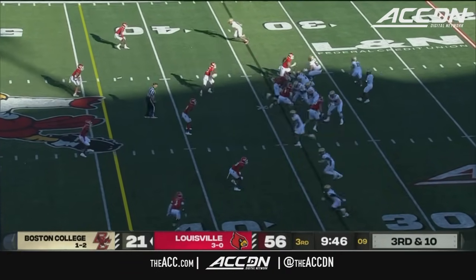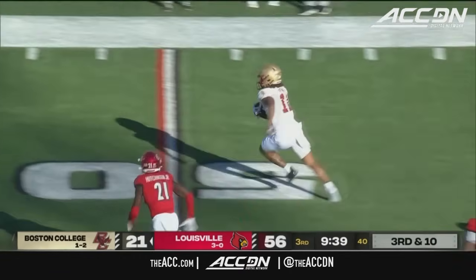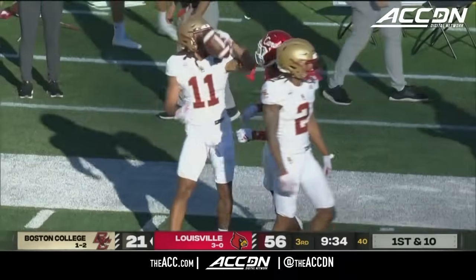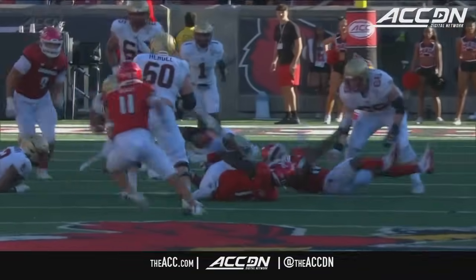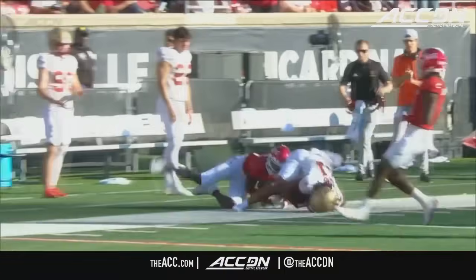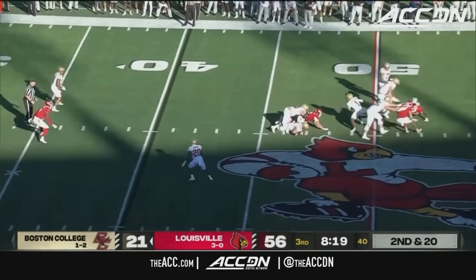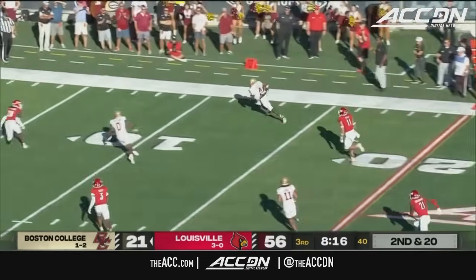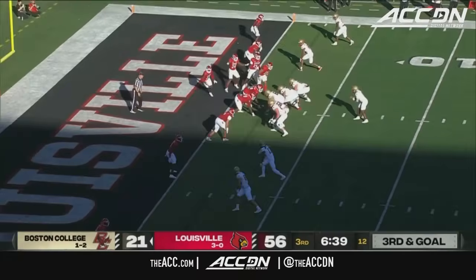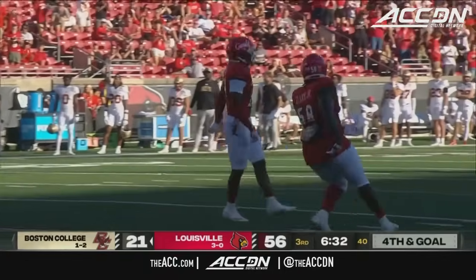Lewis Bond in the backfield with Castellanos — pressure coming — they set up the screen to Bond. He breaks out of some tacklers, spins out heading towards the sideline — a foot race and tackle near the 30-yard line. That's what this offense needs: a guy like Lewis Bond who plays till the whistle, catches in traffic, and gets loose. O'Keefe down the sideline, cutting back inside, taken down inside the 10. Castellanos under pressure — taken down near the 10-yard line, sacked by Jalen Alderman.